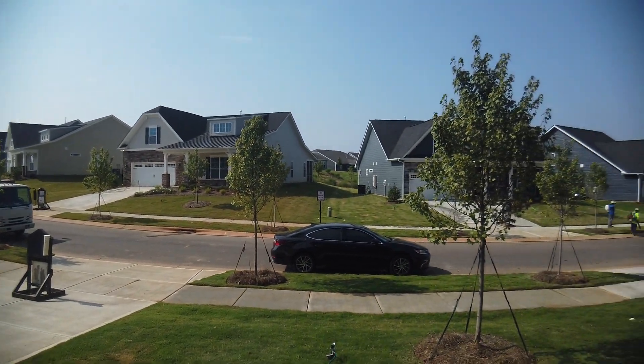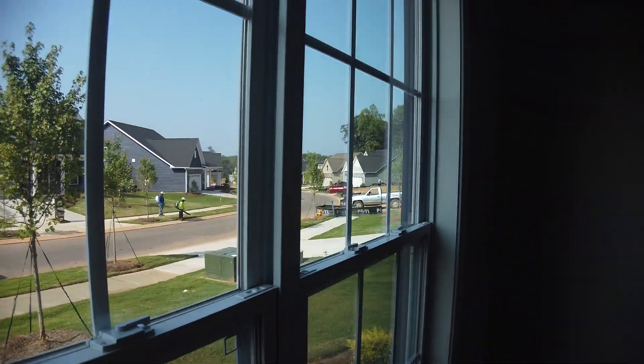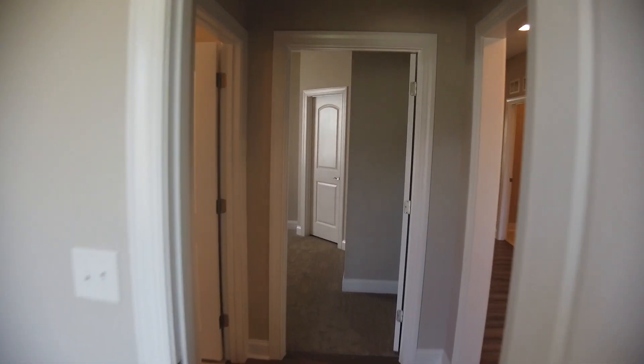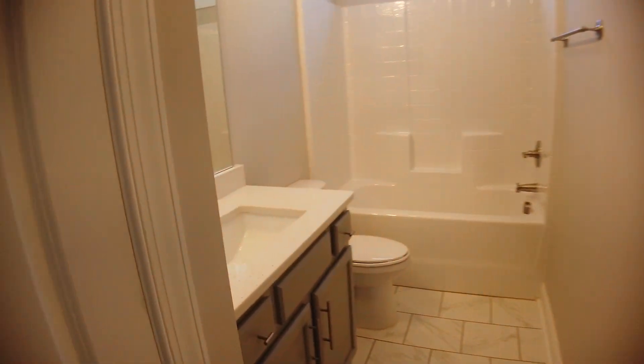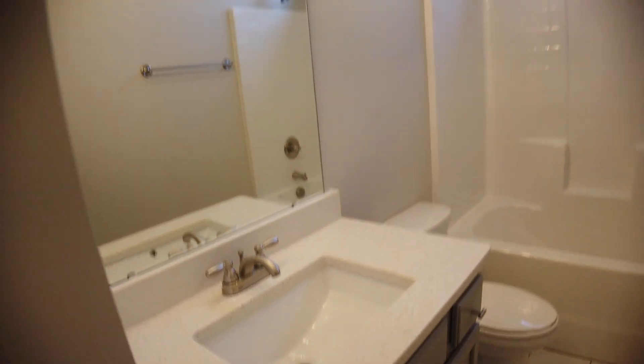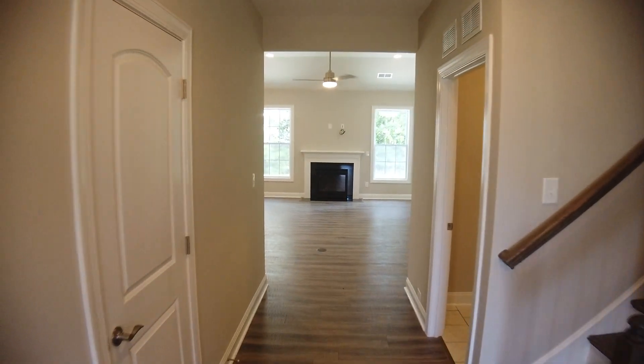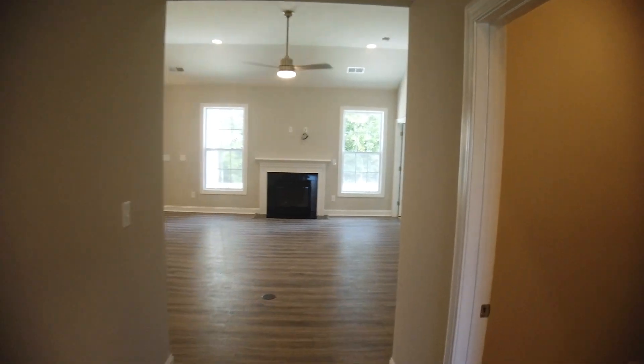So this is Essex Homes that we're in here. MI is also building in here, and they also know how to build a great ranch. I've just been so impressed with Essex Homes of late, for sure. Never anything wrong, but more and more they're coming on my radar because they've got that great new Heritage development, which is 55+. This one feels like 55+, but it's not.